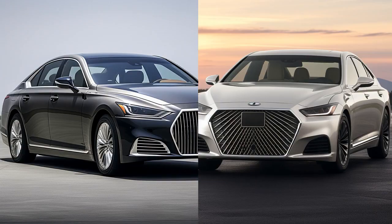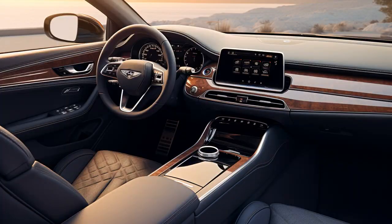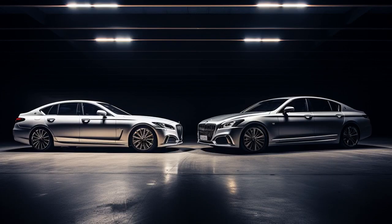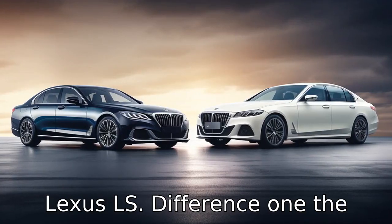Why don't you ever see a Genesis G90 racer versus a Lexus LS? Because they both know it's not about speed — it's about who's more comfortable while stuck in traffic. Now let's look at 11 critical differences between the two and compare the Genesis G90 versus the Lexus LS.